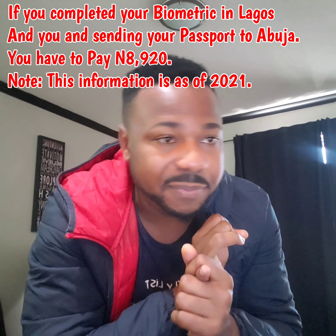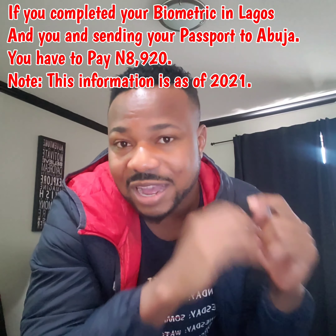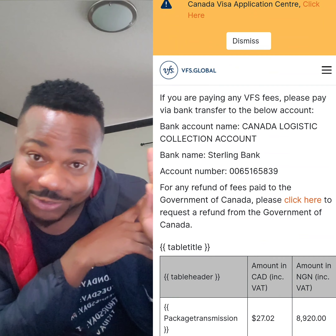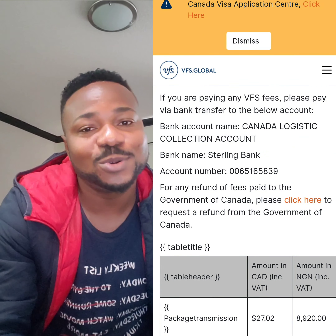Now, if you want to send your passport to Abuja instead, you have to pay ₦8,920. As of 2021, that is the amount they are charging. In case you are watching this video in 2025 or 2030, their price might have changed — so confirm the current price. But as of 2021, the amount is ₦8,920. Transfer it to their Sterling Bank account — search online, or I will do a screenshot so their bank account details are there. You have to attach the receipt of that payment — the transfer receipt — to the document.